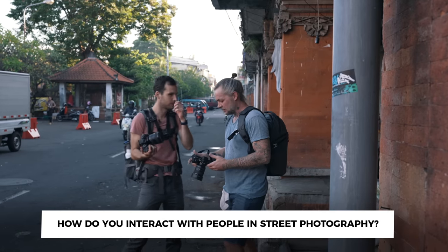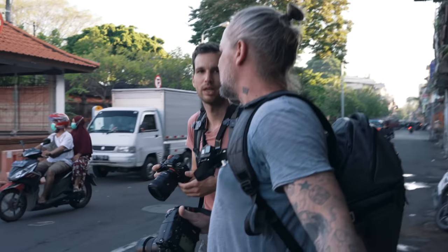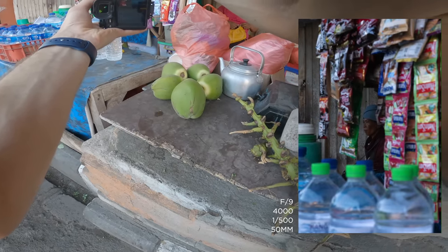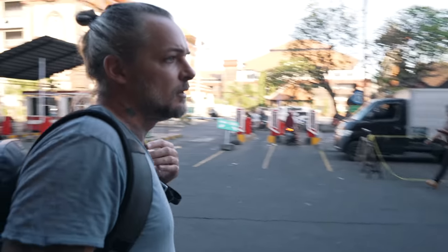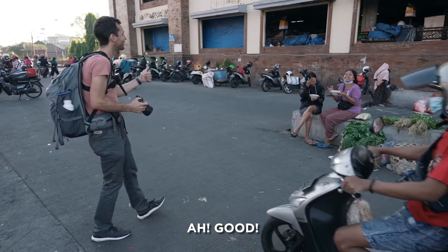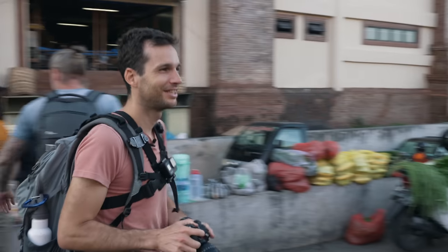So how do you interact with people — do you pay them or buy something from them? Alex explains that for vendors with shops it's okay, but for homeless people he'll give something, like coffee or food. His Indonesian is very limited but he makes it work.